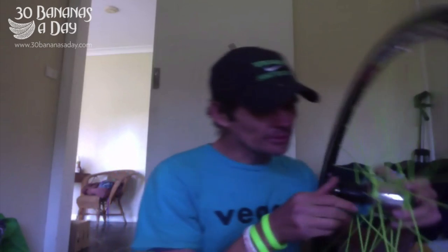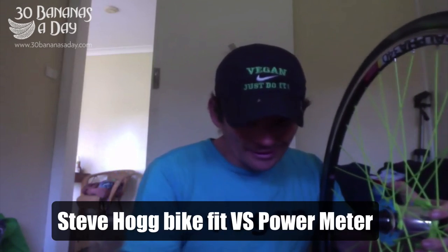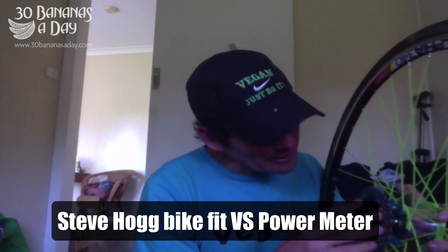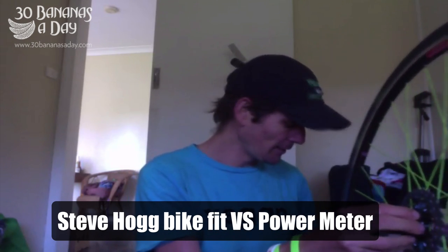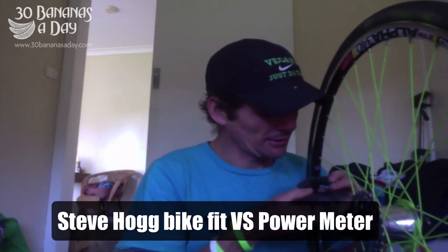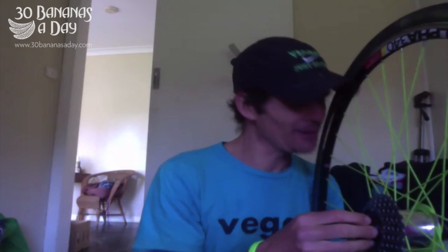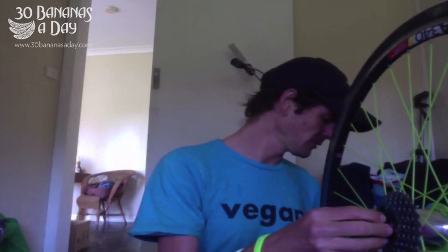So today's question: Drew and I, what should I get? A Steve Hogg bike fit or a power meter? I live in Newcastle and the missus says I can get one or the other. I'd say get a different missus, seriously. I'd do both — if you'd only do one and you live in Newcastle, I'd say definitely bike fit.